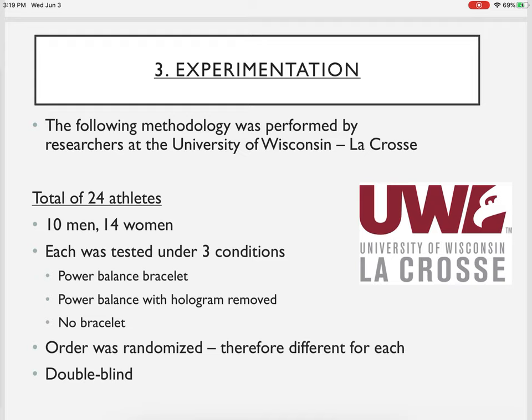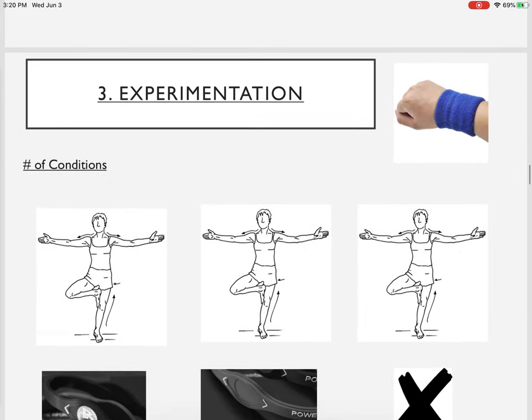They looked at 24 athletes on campus — 10 men and 14 women. Each of the 24 athletes was tested under three conditions: wearing the power balance bracelet, wearing the power balance with the hologram removed, and wearing no bracelet. The order was randomized so we could see the true effect. It was also double blind, which you already know from the lecture.